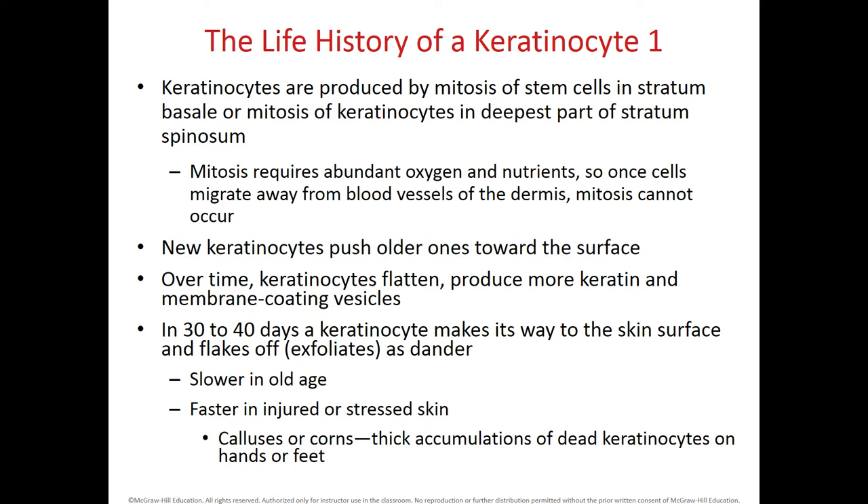When someone has an injury or stress to the skin, this replacement and mitosis undergoes much more rapidly. One example is when you form calluses or corns in your skin — this happens because you are putting so much pressure on your skin, and as a mechanism of defense, you keep some of these dead keratinocytes.